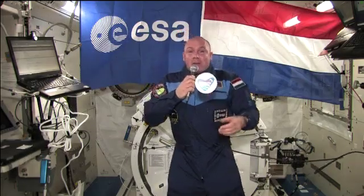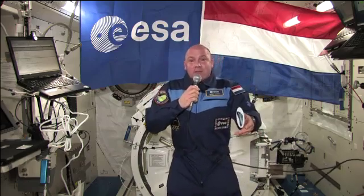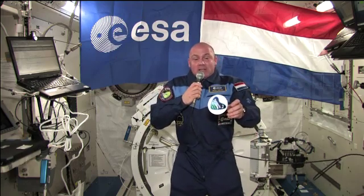Flight Engineer André Kuipers spent part of the day taking part in a European Space Agency public affairs event. He had a conversation with the Netherlands Prime Minister, Mark Rutte, as well as students at Delft University in the city of Delft.